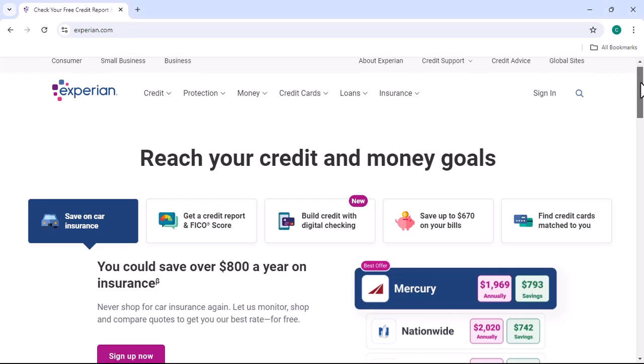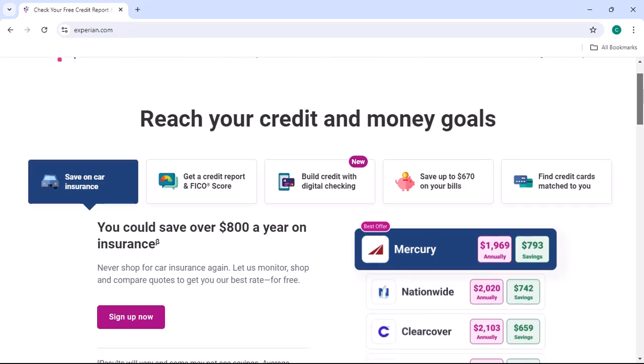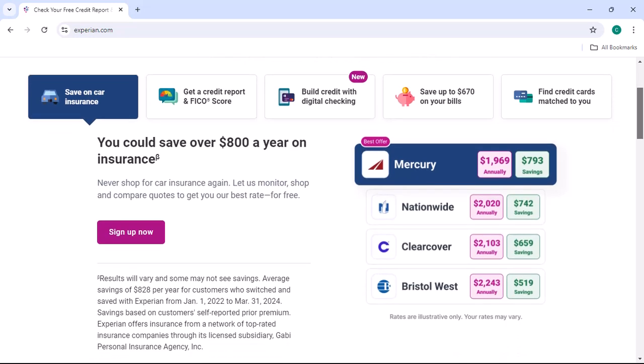Ever felt like your personal information is out there, floating in the digital ether, beyond your control? Maybe you've had enough of those pesky credit card offers, or just want to take back your data privacy. Well, you're not alone.